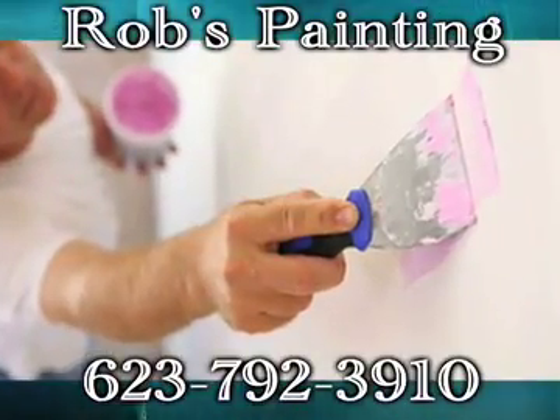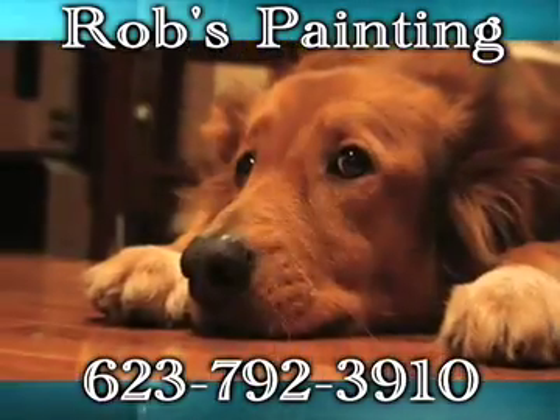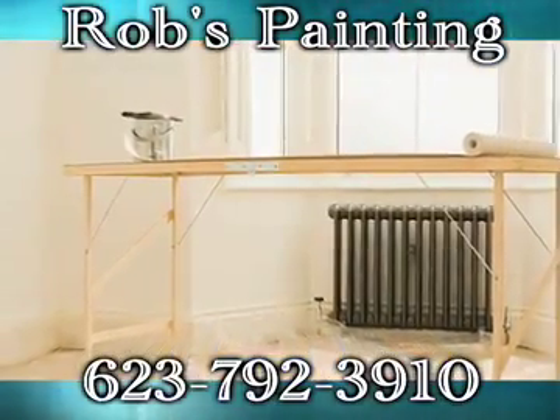For fast, reliable, and honest work and service, look no further than Rob's Painting. With more than 25 years of experience, we have the knowledge and expertise to provide a wide range of top quality services.